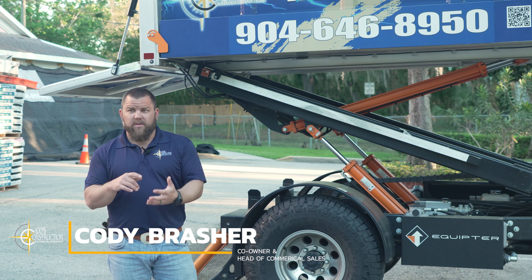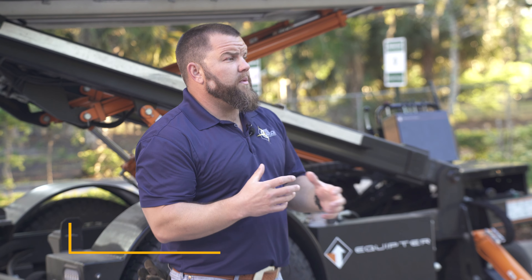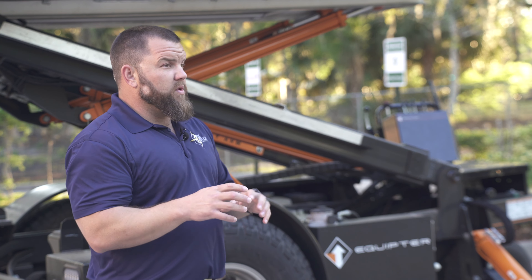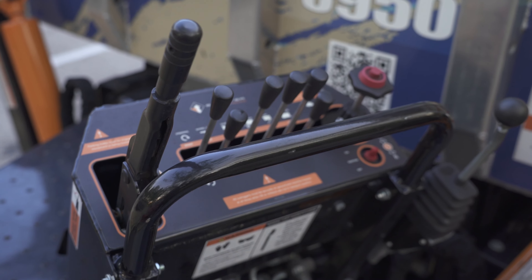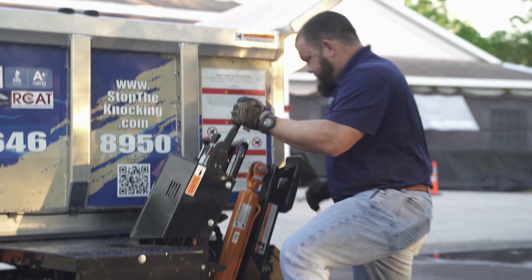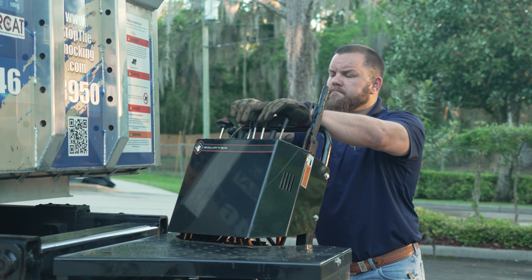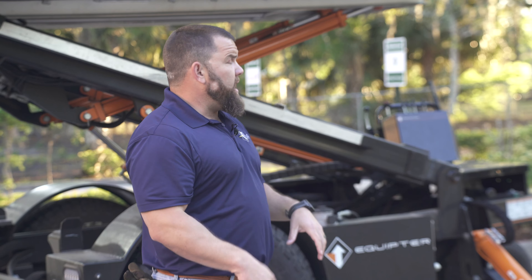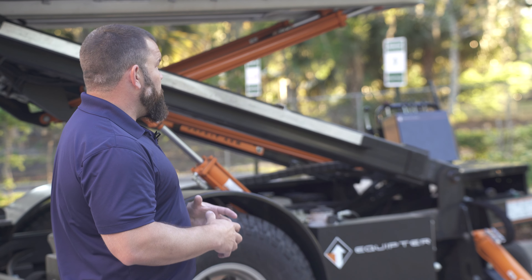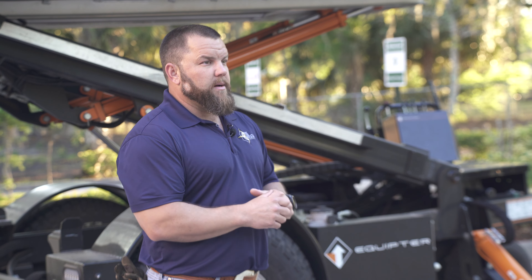Being introduced to Equipter was through social media, seeing stuff online. When we first started seeing it, it was a really cool idea. We didn't know what all it could do. Then we reached out to Equipter, talked to them. They gave us a rundown of it — they sent us video of what it can and can't do — and when we had the opportunity to go ahead and purchase it and put it in our fleet, we jumped on it.